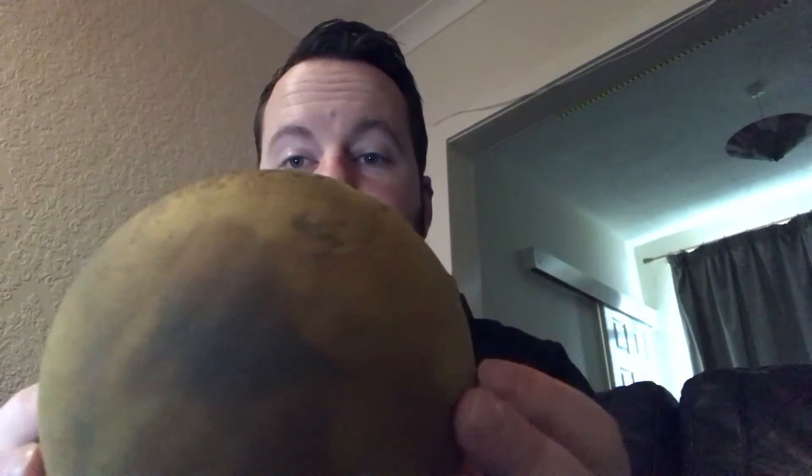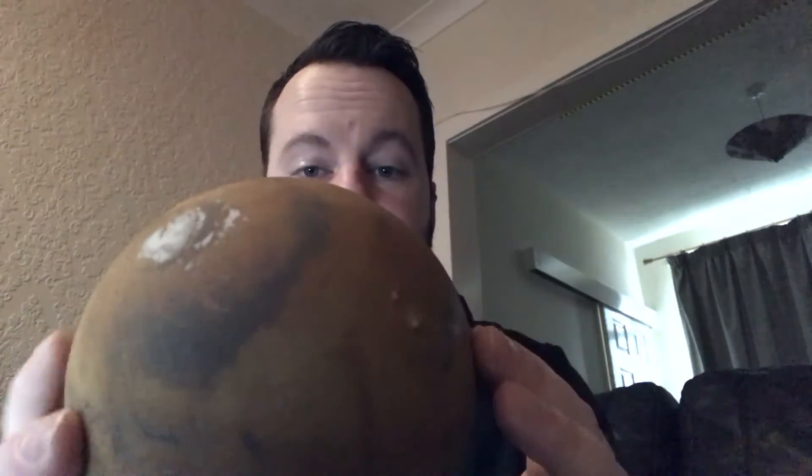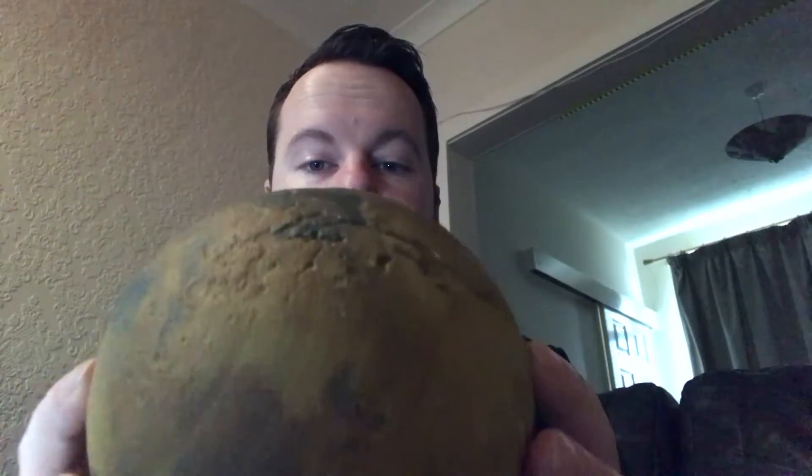Tina decided this year for Christmas she was going to get me a little Mars globe from littleplanetfactory.com. It's a nice little thing with all the 3D surface details you would expect of Mars, including a nice big fat pimple known as Olympus Mons — the biggest mountain in the solar system. It's just a really gorgeous little thing to hold in your hand and look at.